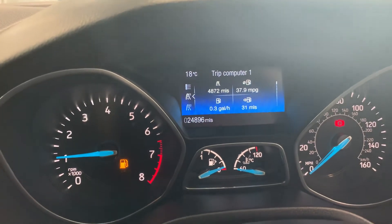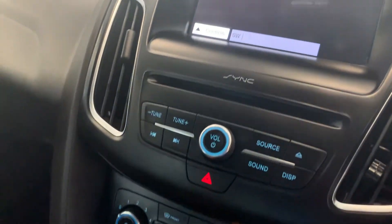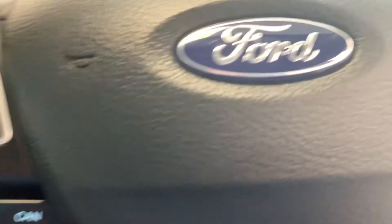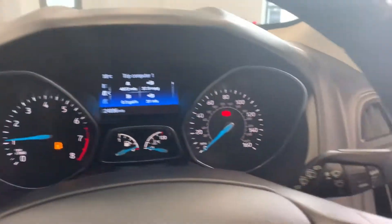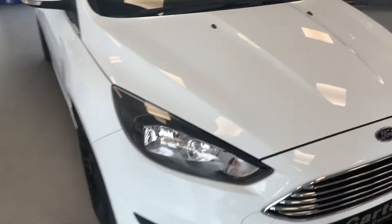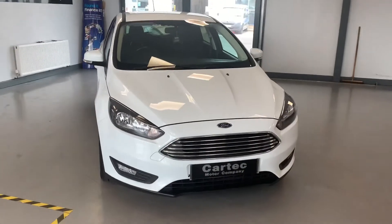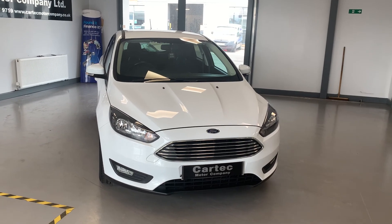That's the mileage there — 24,896. Cruise control. Very nice car this, hardly been anywhere. Do yourself a favour, only £11,489. Come and snap it up before somebody else does, give us a call.